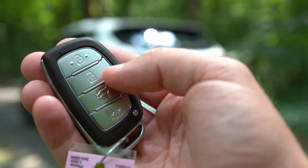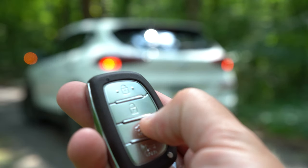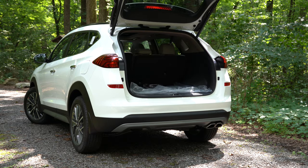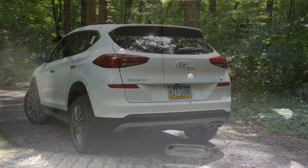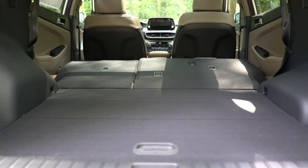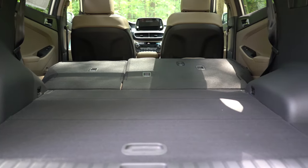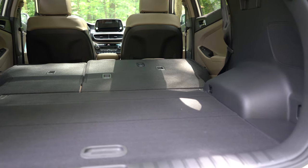Around back, the rear liftgate can be opened via the key fob button on all trims, but from Sport and up you get a hands-free power liftgate that opens automatically when you kick your foot underneath — great when your hands are full. Cargo capacity is 31 cubic feet, expanding to 61.9 cubic feet with the rear seats folded. There's also in-floor storage back there, a 12-volt power outlet in the cargo area, and cargo lighting. Note: the Santa Fe is slightly larger if you need more cargo space.